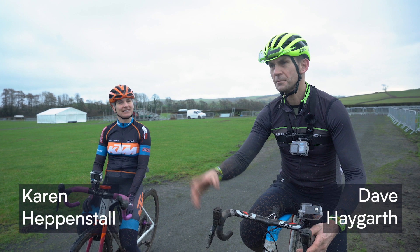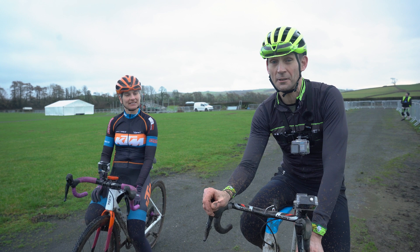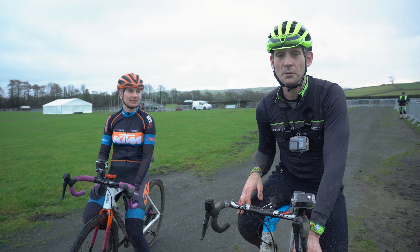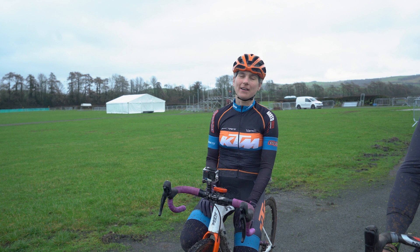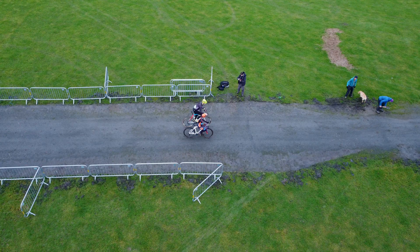My name is Dave Haygarth, welcome to Westmoreland Showground where we're organising the National Cycle Across Championships on the 14th and 15th of January. Really exciting — we've nearly got the course finished and we're just about to do another pre-ride lap. Some really technical features that we're just about to show you, where the marshals will be waiting ready with their whistles and yellow flags in case you get into difficulties.